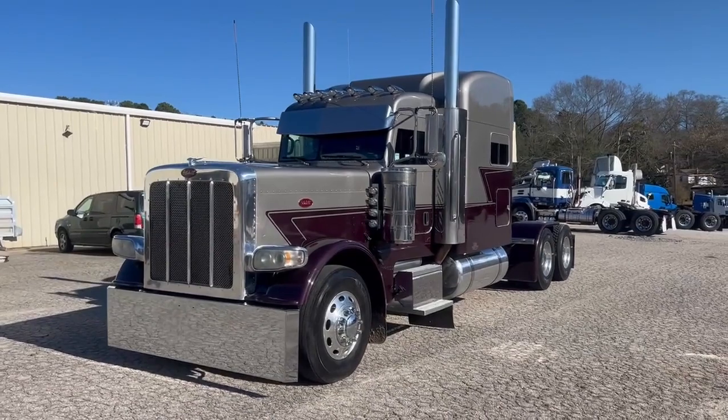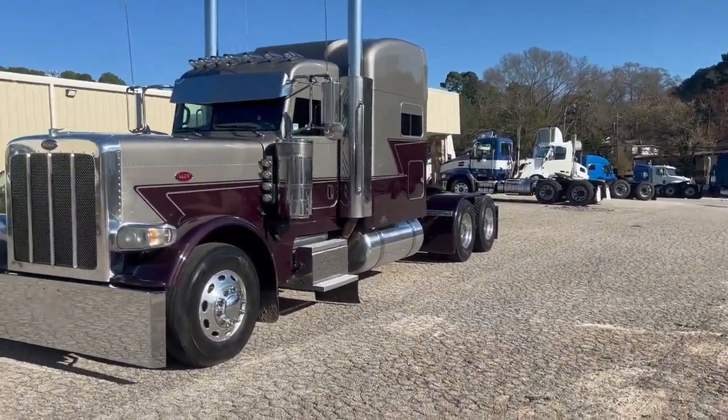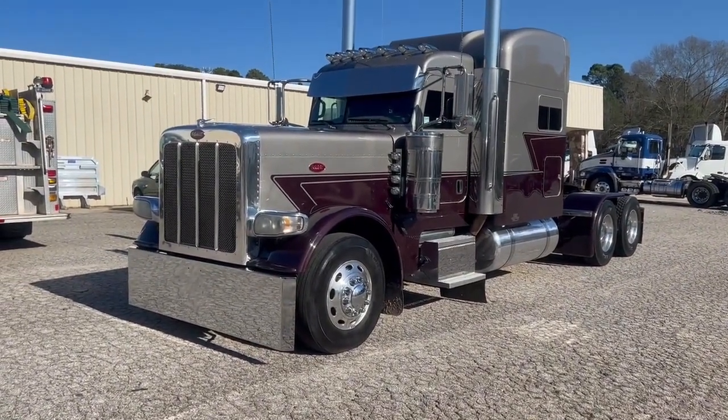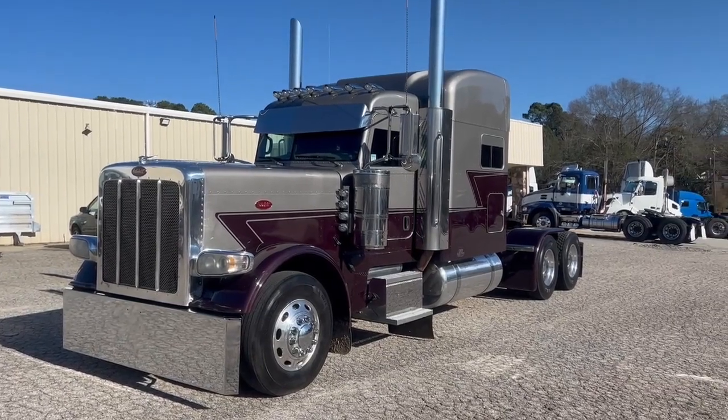This is a one-of-a-kind truck. You're not going to see this thing out here very often. Very nice truck. We will have a sister truck like this coming up in a couple months.